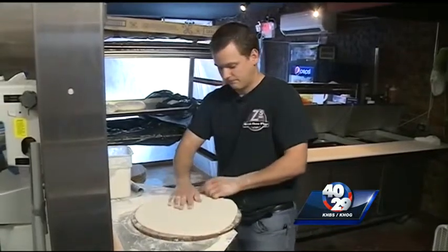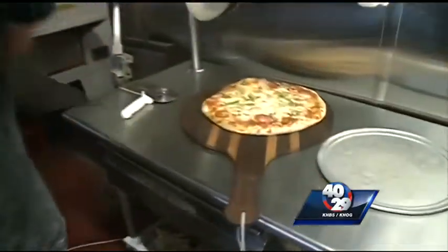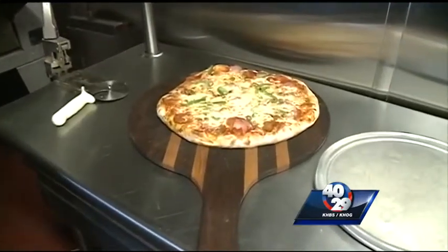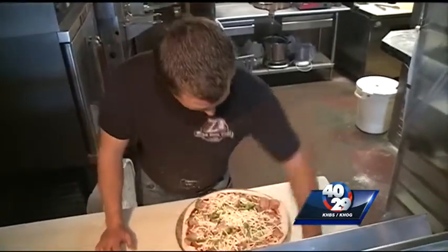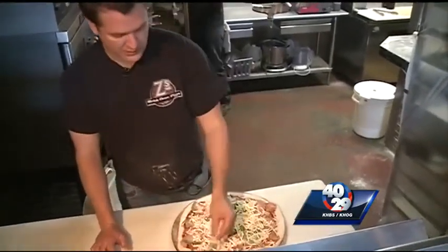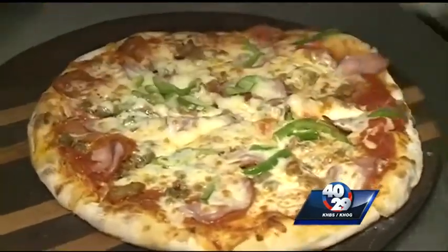Their dough is unique to the area — a really chewy bread with a little bit of crispiness on the outside from being cooked directly on the brick oven. Lowry says it's topped with quality cheese from Wisconsin. If you're counting calories, this bad boy probably won't be on your diet plan, but it makes for a great tailgate item.